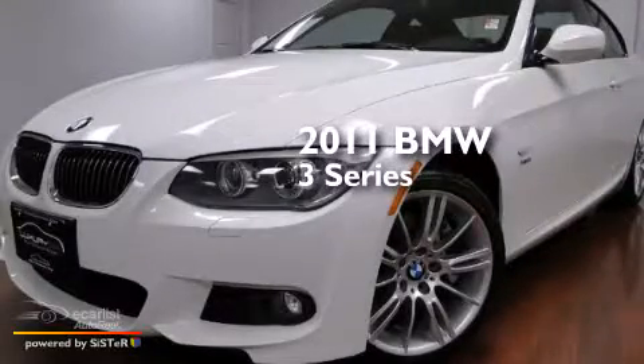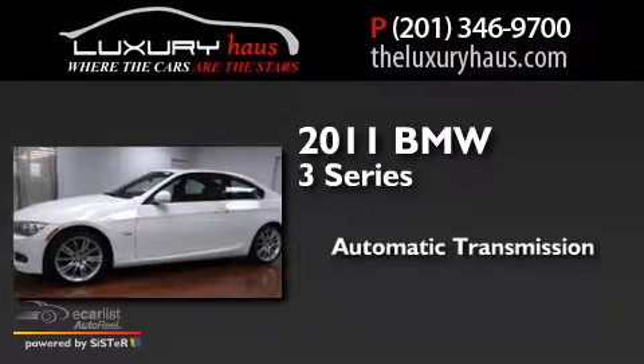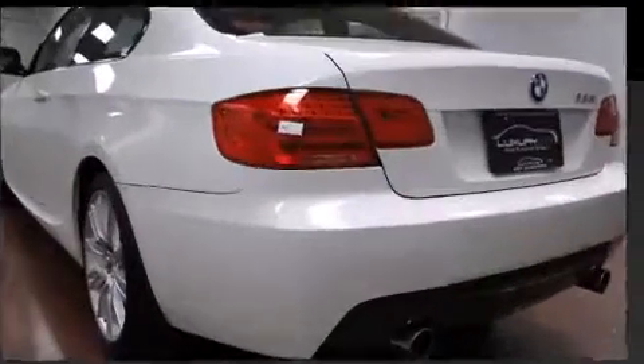This is a 2011 BMW 3 Series. This car has an automatic transmission, a six-cylinder engine, and the added safety and control of all-wheel drive.